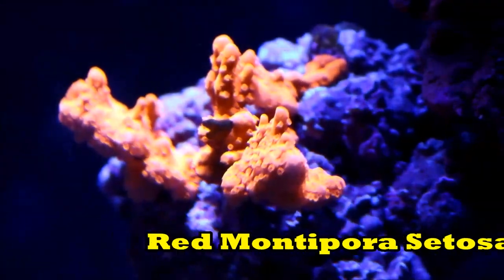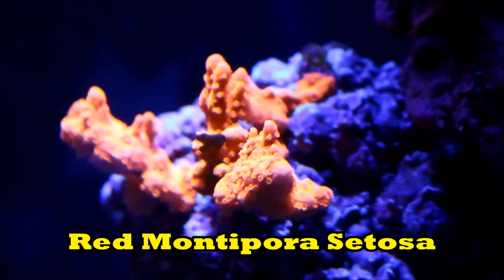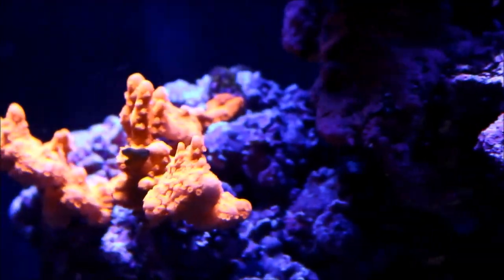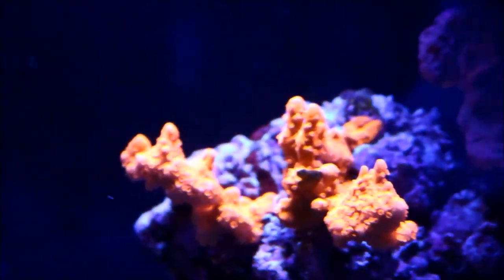The red Setosa coral is really doing well. You can see how more or less all the branches are starting to blend into one — it started out as four individual frags and they've all come together to form this cluster, and the polyps are really extending well.